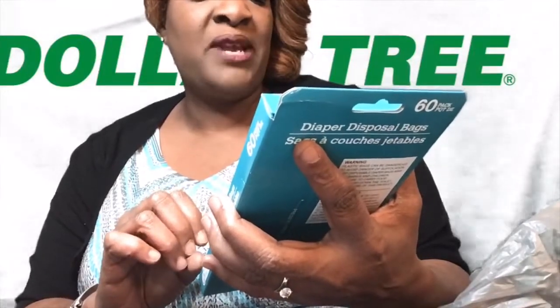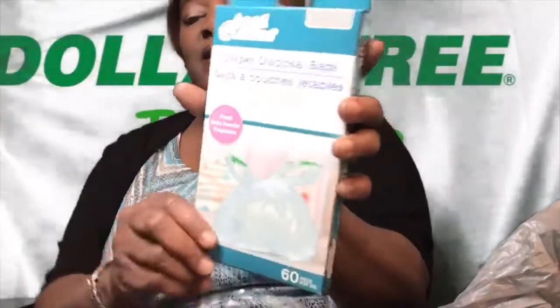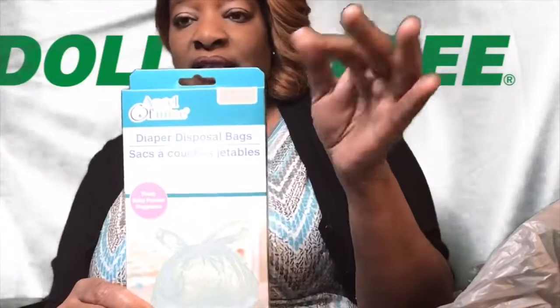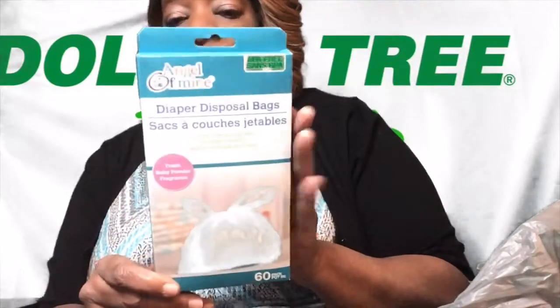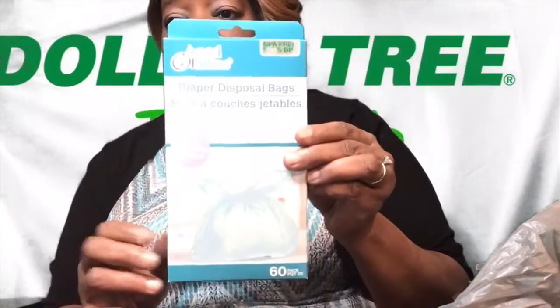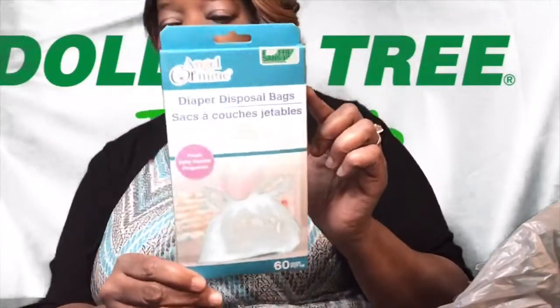They still do have the fresh baby powder fragrance — they still have the scent in them. I use these bags — I'm a bag organizing type of person — for basically everything in my house. But keep in mind, they are very thin. They will hold a soiled diaper and your personal little items that you need to use on a monthly basis. These are very good for your teenage daughters that are in the house.